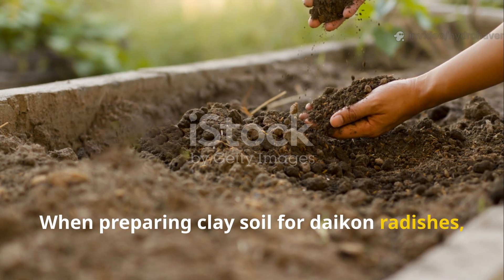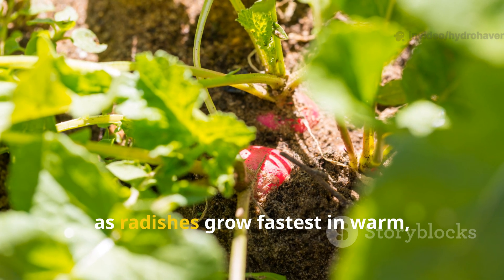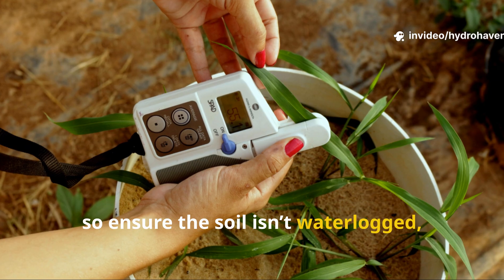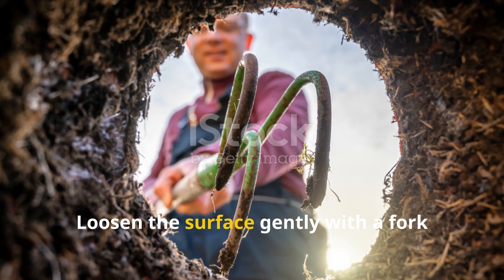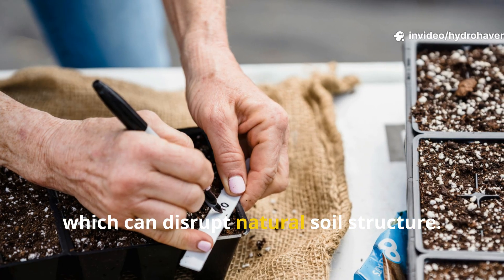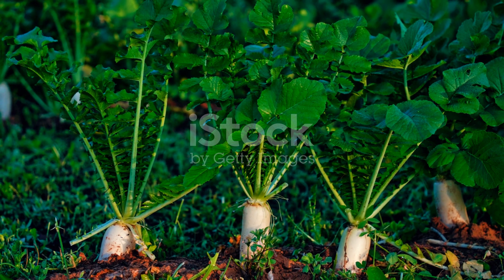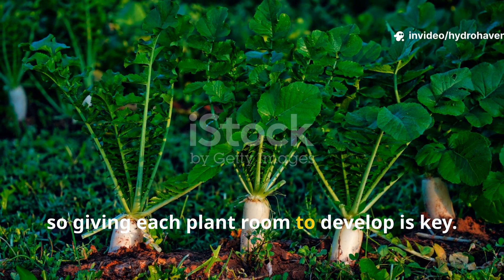When preparing clay soil for daikon radishes, it's essential to start with proper timing and placement. Choose a location that receives full sun, as radishes grow fastest in warm, well-lit conditions. Although clay can hold moisture well, it can also stay wet longer than other soil types, so ensure the soil isn't waterlogged, which can stunt root growth or cause rot. Loosen the surface gently with a fork or spade to reduce immediate competition from weeds, but avoid overtilling. Sow the seeds about an inch deep, spacing them generously to allow each taproot to expand without interference.